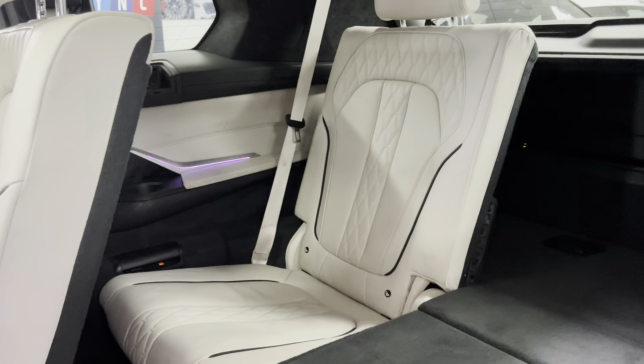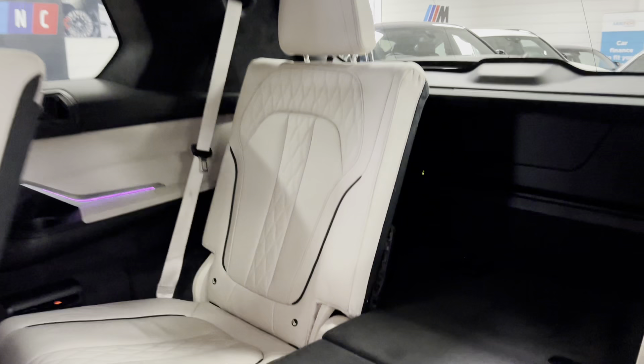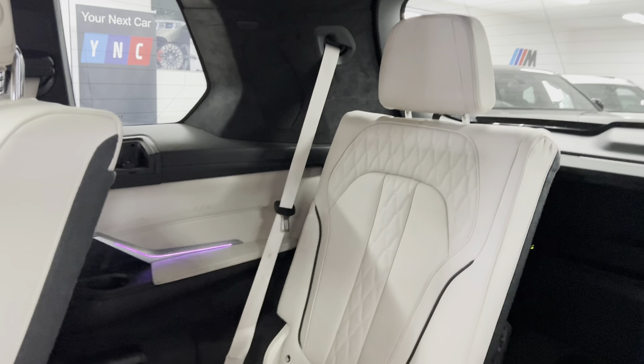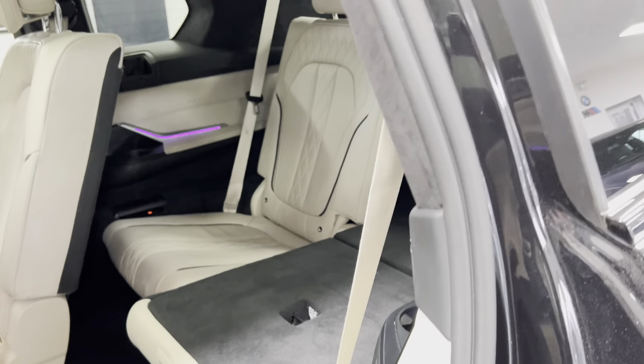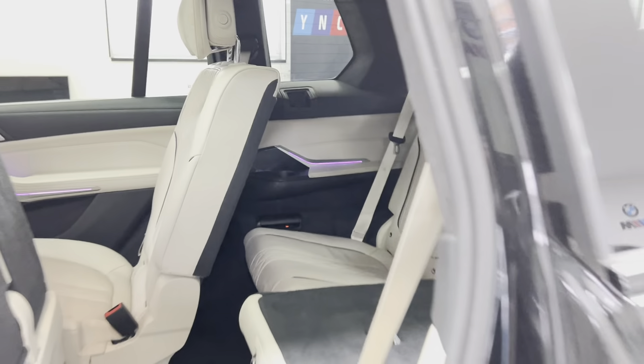As you can see, we have the ambient lighting, which is of course fully customisable. Even the third row seats are heated. There is a little control panel just above head height so you can have heated third-row seats, which is really nice — it just gives that bit more of a premium feel to everything.